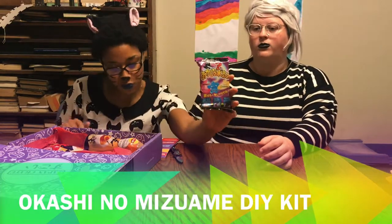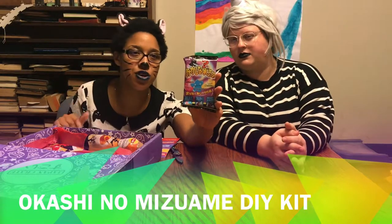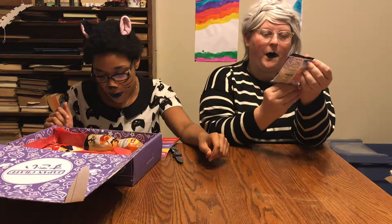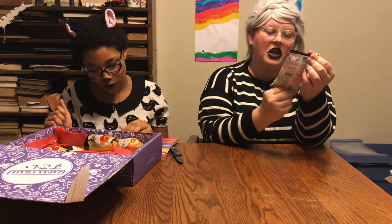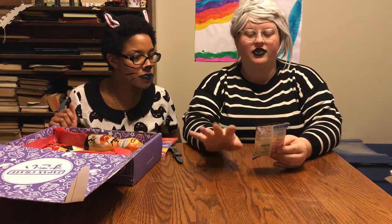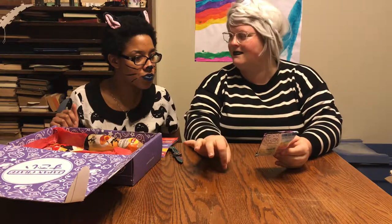We got a do-it-yourself kit — we'll collect a whole bunch and do them later. It's an Okashi no Mizume DIY kit. These are always really interesting because it says you have three separate flavors — strawberry, ramune, and lemon — and that's supposed to turn into grapes somehow. They always do that and I'm just like, how? There's no way that's real.